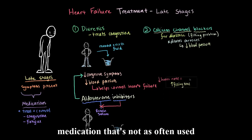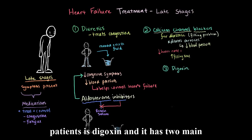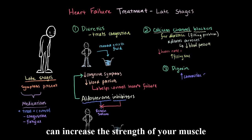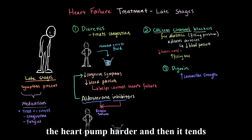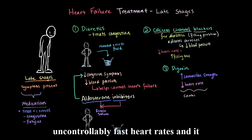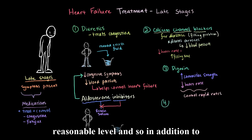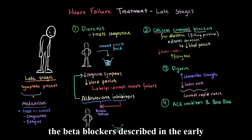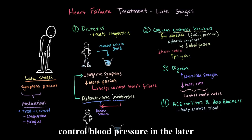Finally, the last type of medication — not used as often anymore, but sometimes for select patients — is digoxin. It has two main effects: first, it can increase the strength of heart muscle contractions, making the heart pump harder; second, it tends to slow down the heart rate, so it's sometimes used for patients with uncontrollably fast heart rates to bring them down to a reasonable level. In addition to these, ACE inhibitors and beta blockers described in the early stages may also still be used to control blood pressure in the later stages.